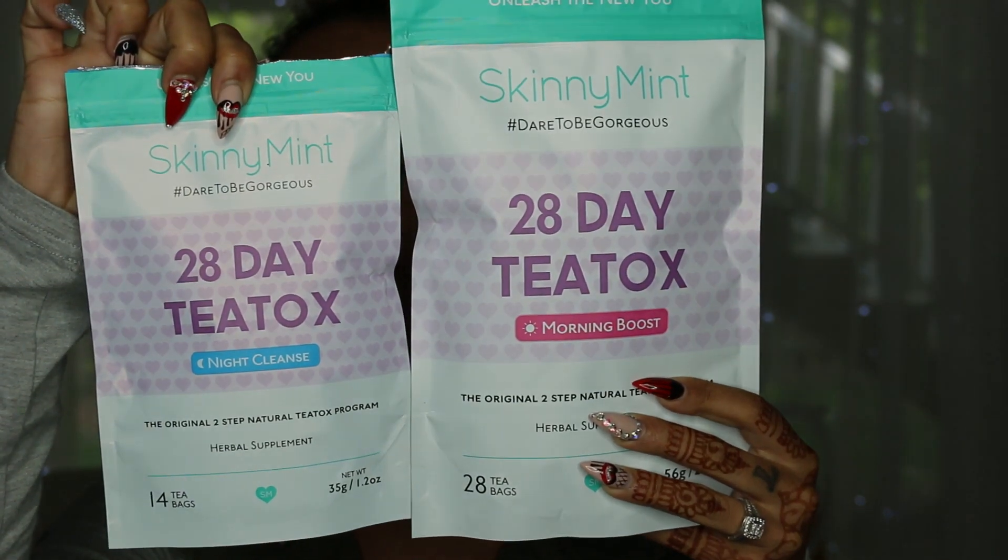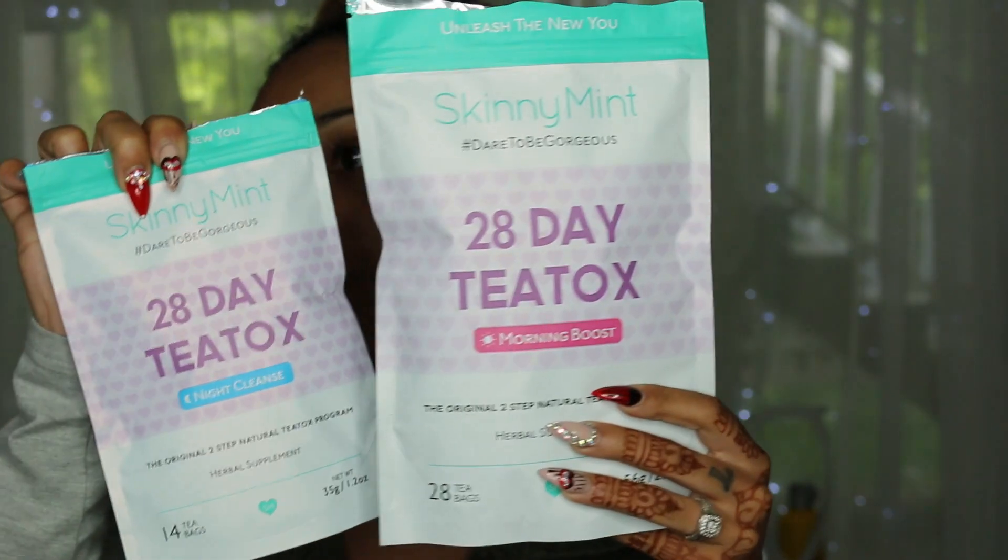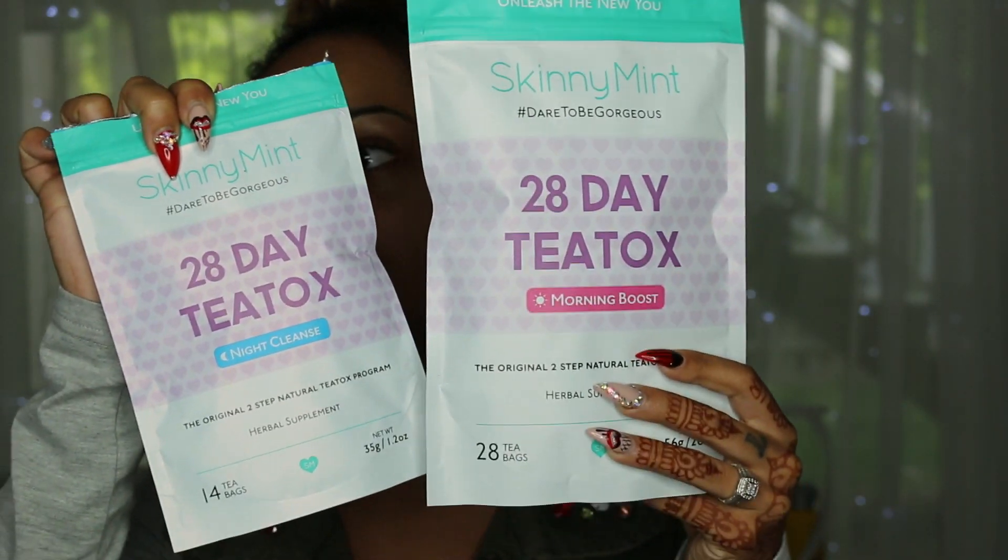It's a morning boost and a night cleanse, done in two easy steps — you just boil water and let the tea steep. You can add honey or lemon for taste. I wanted to share it because it was a huge lifesaver on my trip. I also have two packages to give away, so this is also a giveaway video.